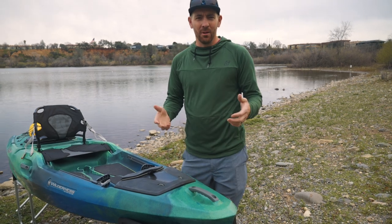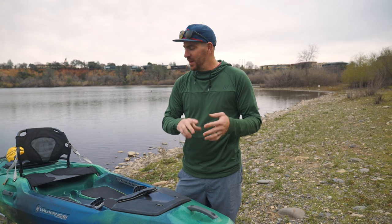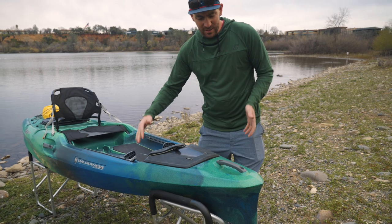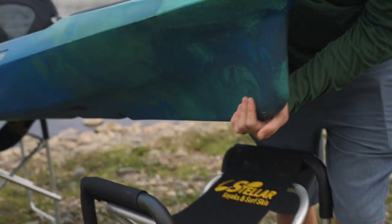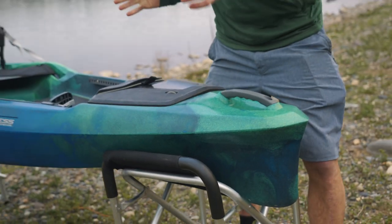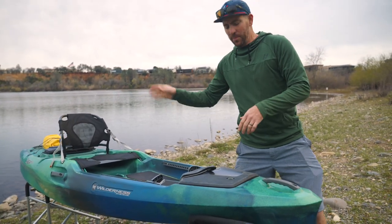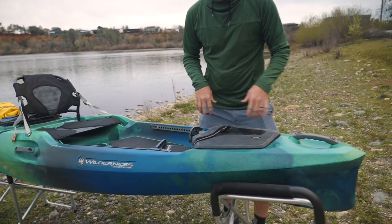Wilderness Systems has always been known for their recreational kayaks — kayaks like the Pungo, the Pamlico, the Tarpon, et cetera. And this one is a completely different look and feel from all their other boats. You can tell it has a real narrow entry and kind of this reverse-rockered bow on it to help cut through the water. But as you work your way back, it actually goes into this really wide, squared-off tri-hull design. We'll flip it over later and have a look at that. It's kind of a unique idea.